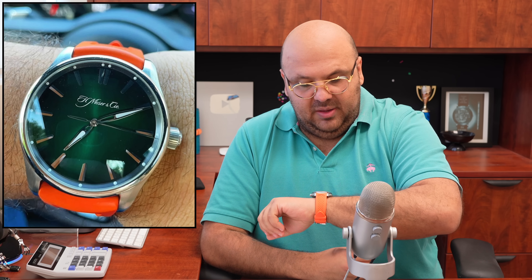Before we get started, customary wristwatch check. Today I'm wearing my H. Moser Pioneer — this is the green dial on an orange Moser strap. It's getting hot in Miami. I absolutely love this — my favorite high horology sports watch.